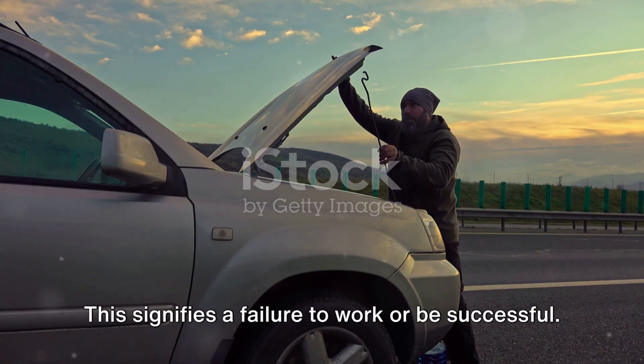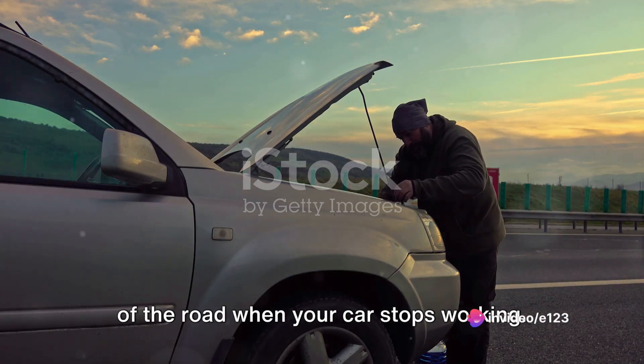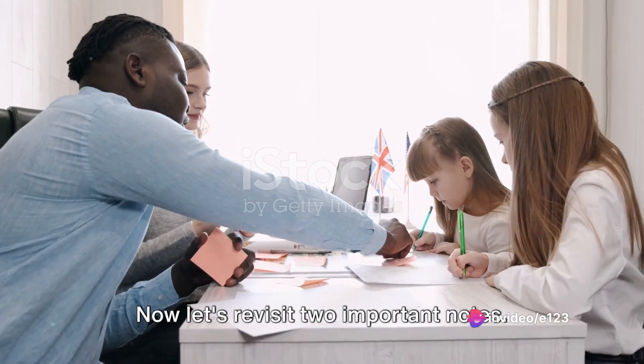Last but not least, we have 'breakdown.' This signifies a failure to work or be successful. Imagine having a breakdown in the middle of the road when your car stops working — quite a pickle.